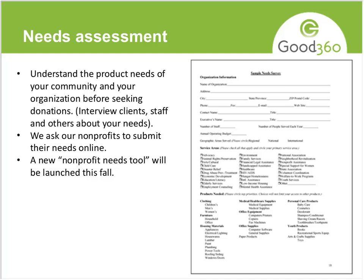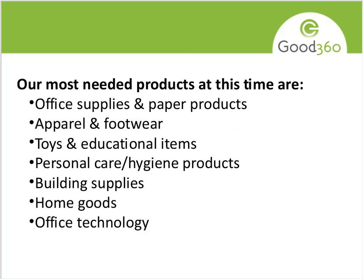It's very valuable to check in on your needs periodically. We actually have a part of our online portal where you can submit your needs. This fall, we're going to launch a very innovative nonprofit needs tool that you can use for free to check in on your product needs.